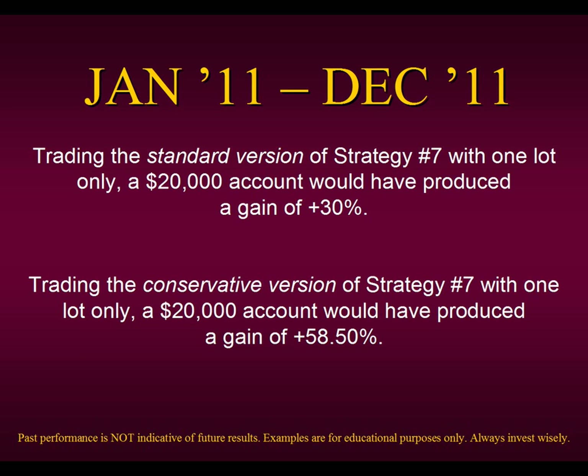Now let's say we wanted to take it one step further and use a conservative version of Strategy Number Seven. With the same $20,000 account, trading one lot only, we would have produced a gain of over 58%. Do you see how well these strategies hold up in today's market and how you can pick and choose to design your own strategy the way you want to trade it?